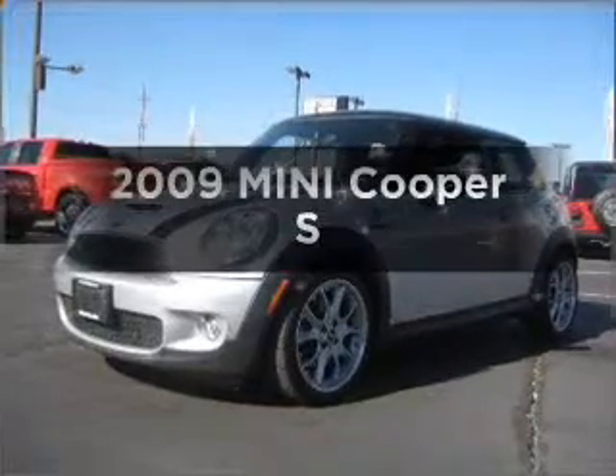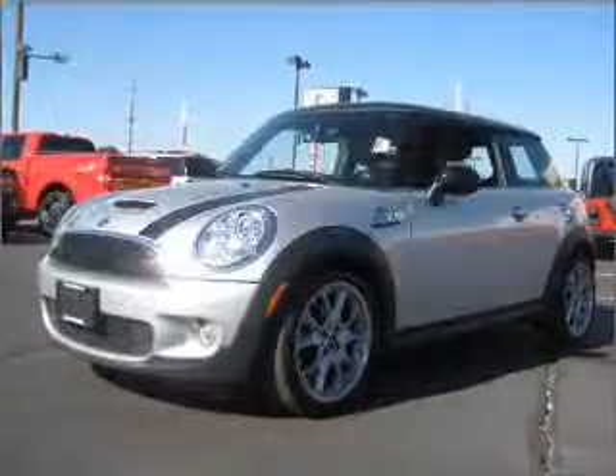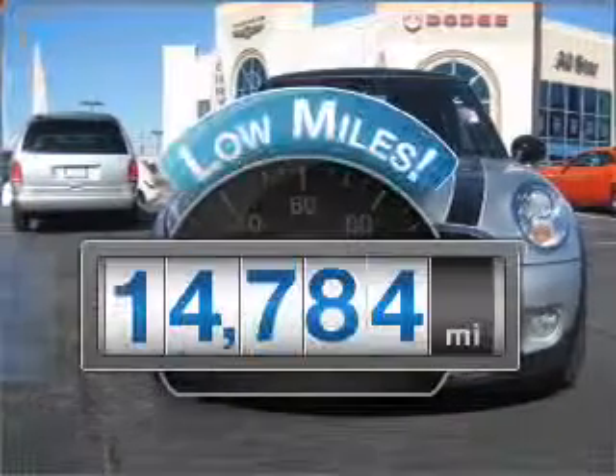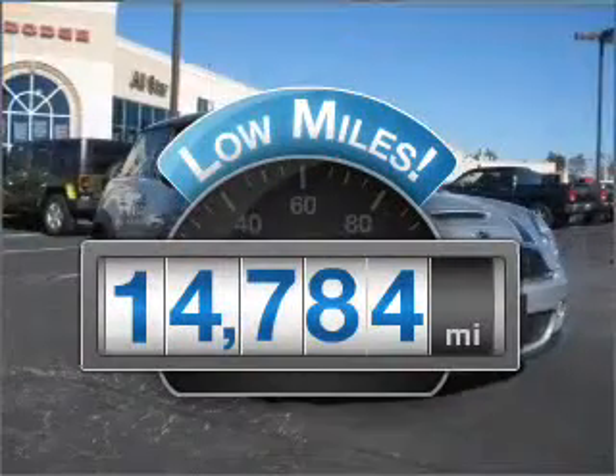Check out this 2009 Mini Cooper. Travel the roads in style and comfort in this great vehicle. Get more for your money with this vehicle that features low mileage and dependability.